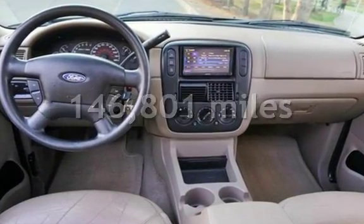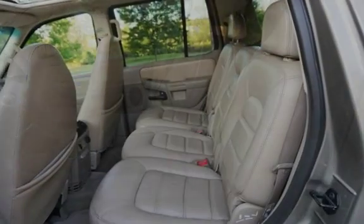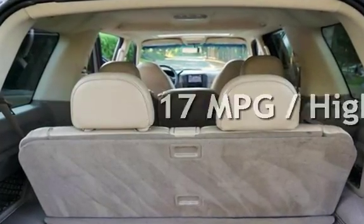This Ford has less than 147,000 miles on the odometer. Estimated fuel economy for this vehicle is 13 miles per gallon in the city and 17 miles per gallon on the highway.